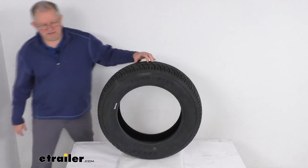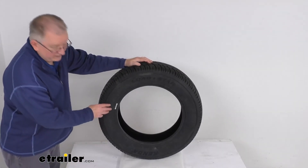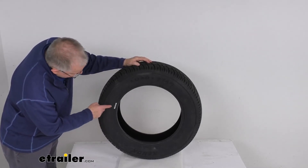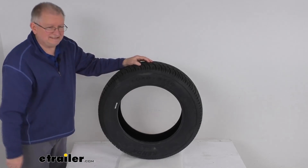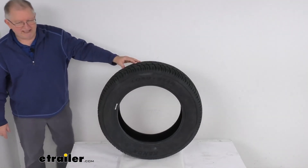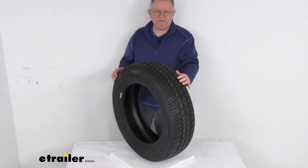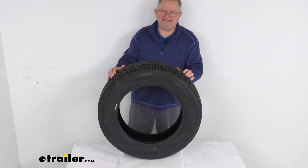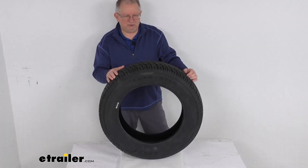The last thing I want to mention is most all the new trailer tires come through with a speed rating on them. A speed rating is designated by a letter designation. Right after the size, you'll see two numbers for the load index, and at the very end is the letter M. Speed rating M means an 81 mile per hour speed rating. That should do it for the review on this Kenda Loadstar ST215-65R17 radial trailer tire in a load range C.